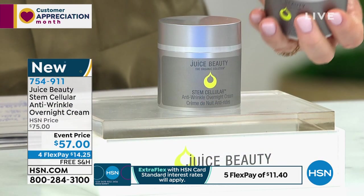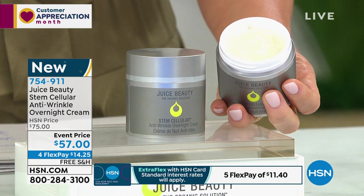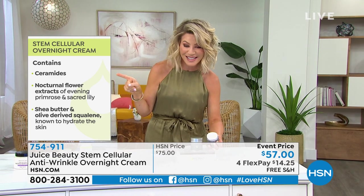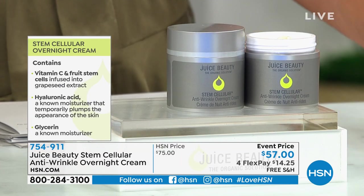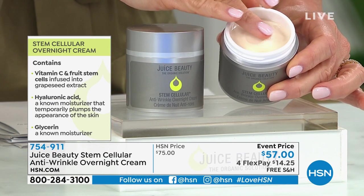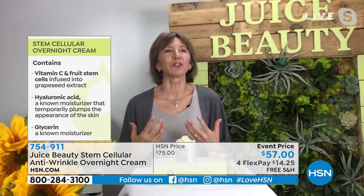We'll go through everything this contains — ceramides, shea butters, nocturnal flower extracts. Today it's event price at only $57. This is one of their all-time hero products with a cult following. It's deep hydration. It's an intensive hydrating cream that really helps moisturize your skin overnight, where you'll wake up feeling replenished and renewed. Karen upgraded this to include ceramides, which can really help retain moisture in your skin — plant-derived ceramides derived from yeast. Olive-derived squalane. Instead of filling it with water or petroleum, they fill it with organic grapeseed and jojobas and shea, then add powerful ingredients so every drop nourishes your skin.